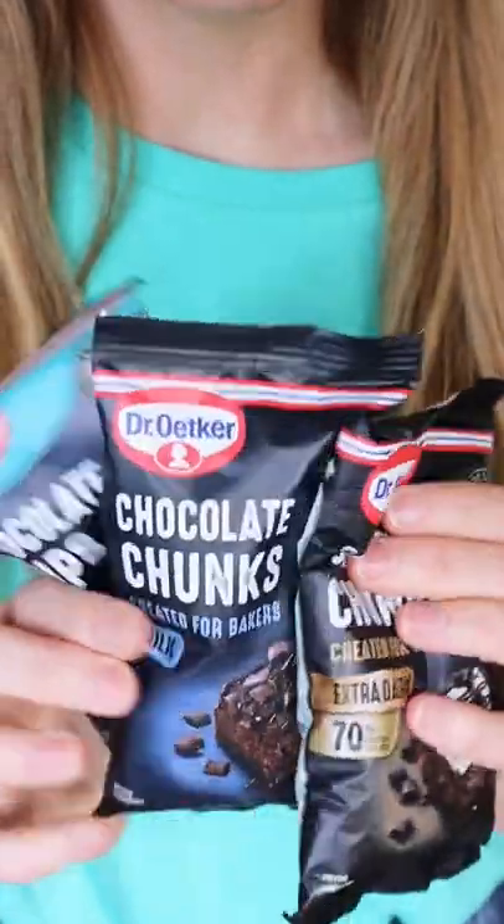Hi! Let's do an experiment using Dr. Rutgers chocolate chips. Which do you think will melt the fastest? Dark, milk, or white? Make your predictions now!